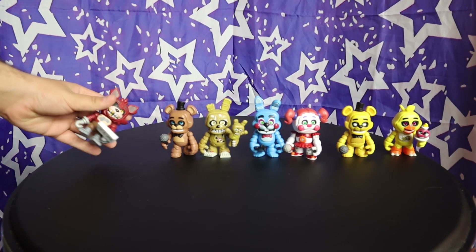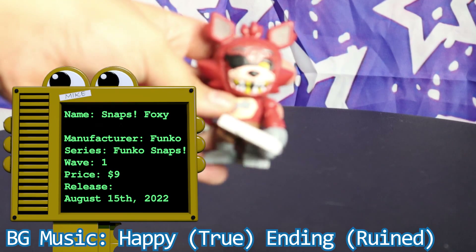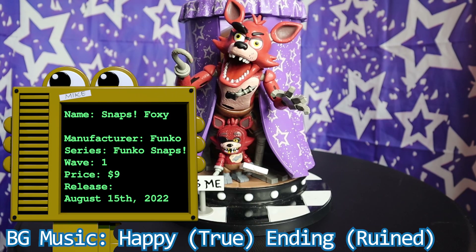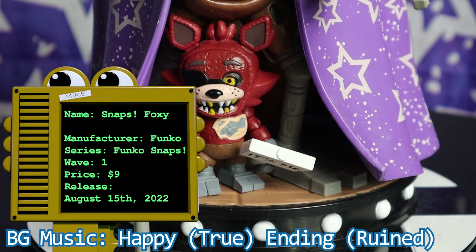Next up is Foxy the Pirate Fox, the other single pack. You could have put it in a more expensive set — people would pay anything for this mediocre Fox. Why not give him a Pirate's Cove playset? Talk about a missed opportunity.